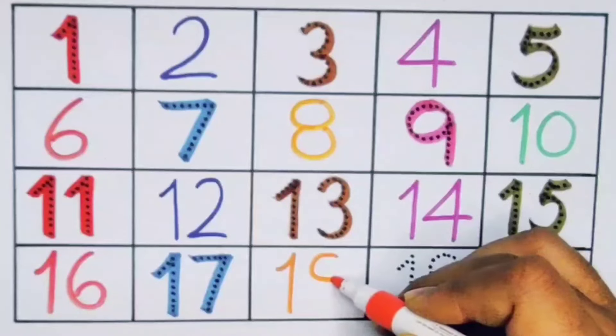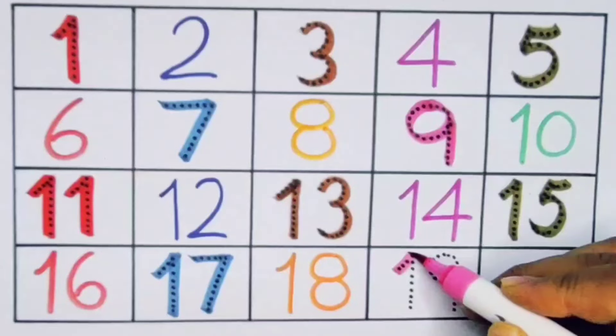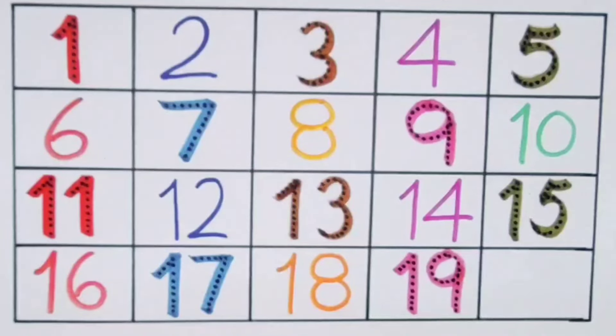Number eighteen. Number nineteen — one nine, nineteen.